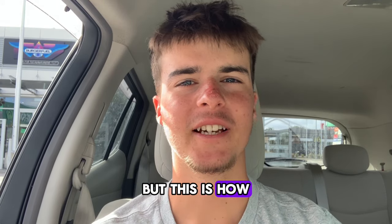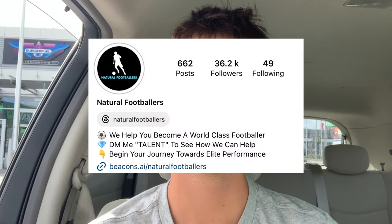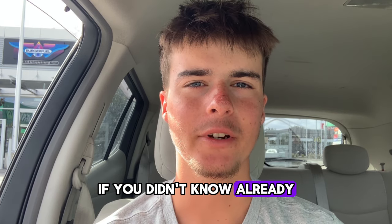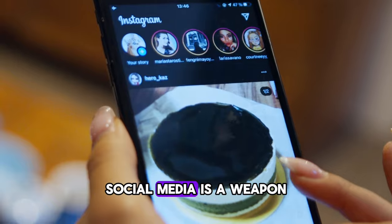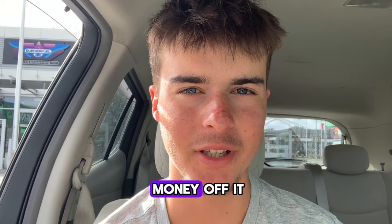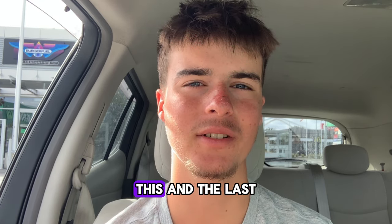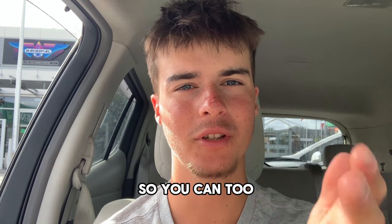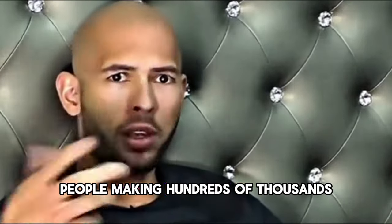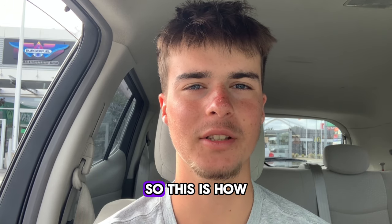I'm in my car, but this is how I grew an Instagram from small to large in less than 12 months. Instagram is a weapon — social media is a weapon. If you use it to its full advantage you can make serious money. I've made probably over five grand off social media so far in the last year or so, and you can too. People are making hundreds of thousands off social media.